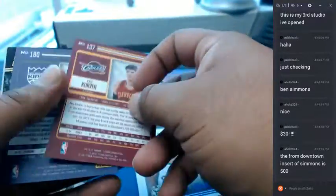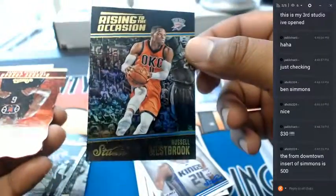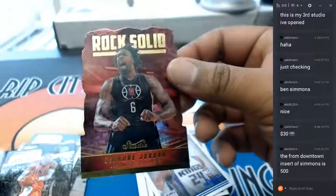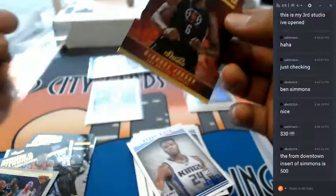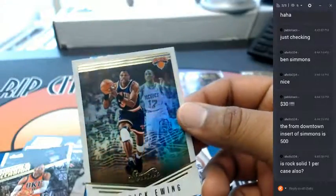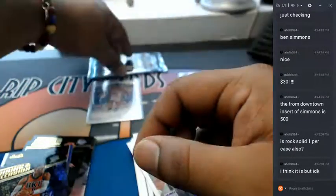Kyle Korver Cavs. Buddy Hield — stud for the Kings. Russell Westbrook for the Thunder. What is this — a DeAndre Jordan die-cut for the Clippers, not numbered. A Patrick Ewing. A Jaleel Okafor. And that's the last pack here.